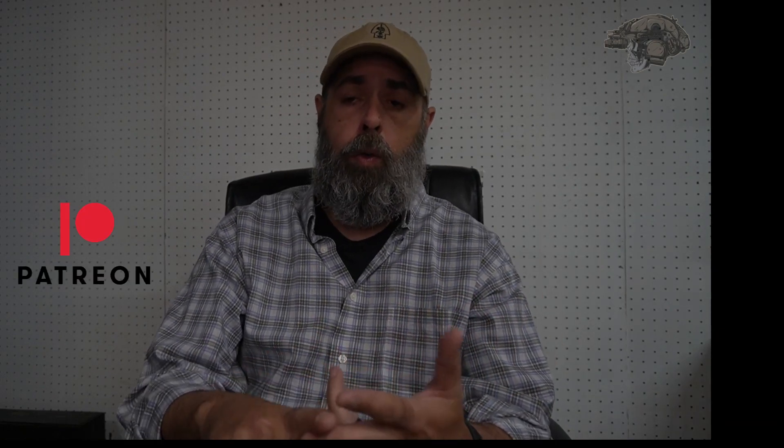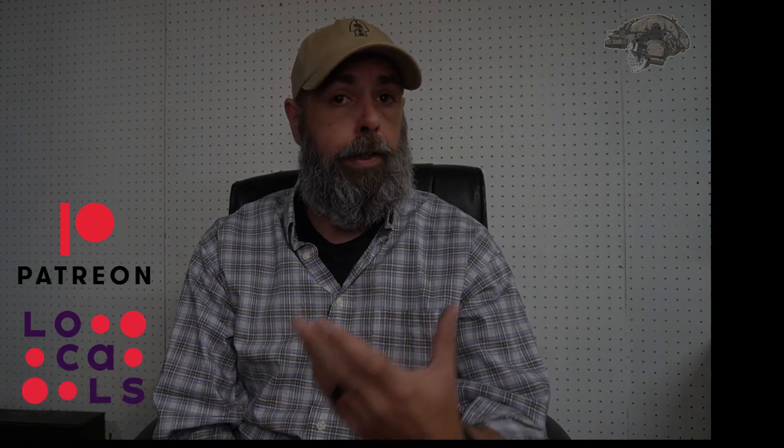Please like, share, and subscribe to the channel. Hit up the comments — this really does help the algorithm and helps the channel grow. There are links for Patreon and Locals. Thanks to all those who have gone to Patreon to support the channel, because talk is cheap and equipment, guns, ammo, and all that good stuff is expensive.